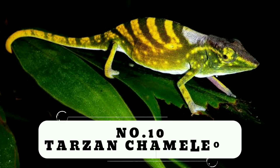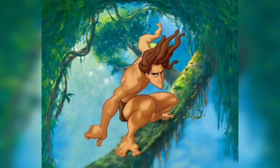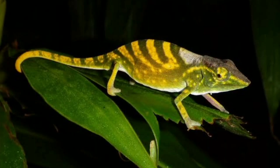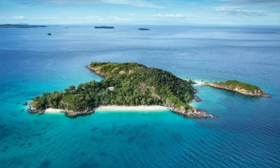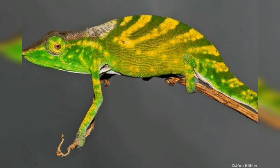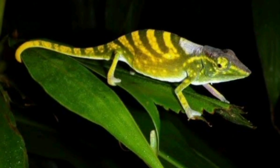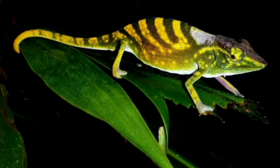Number 10: Tarzan Chameleon. The Tarzan Chameleon, also referred to as the Calumma tarzan, was named after the fictitious figure Tarzan. This species is endemic to a small region of Madagascar. This chameleon, which is generally yellow or green, takes on an appealing striped pattern when under stress. They are threatened by the ongoing clearance and destruction of its remaining habitat.